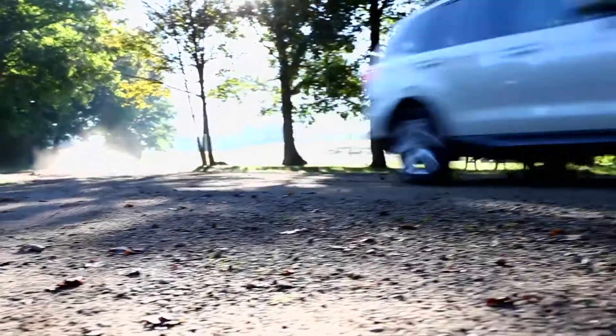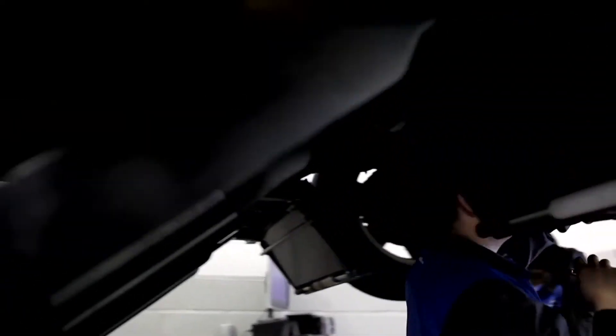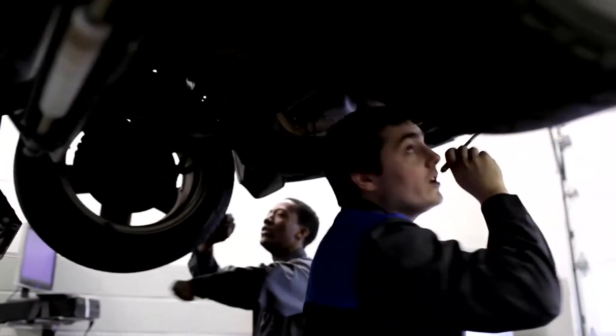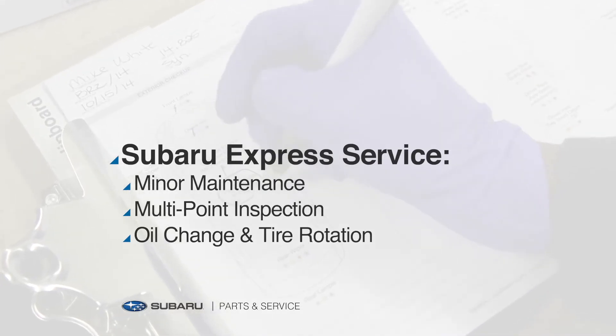To help keep your Subaru going for thousands of miles and prevent costly repairs in the future, our two-person Express Service team performs minor maintenance, including a multi-point inspection, quickly and accurately for your convenience.